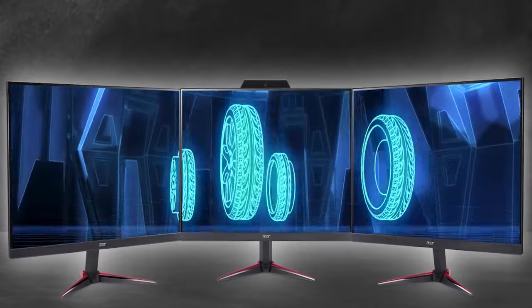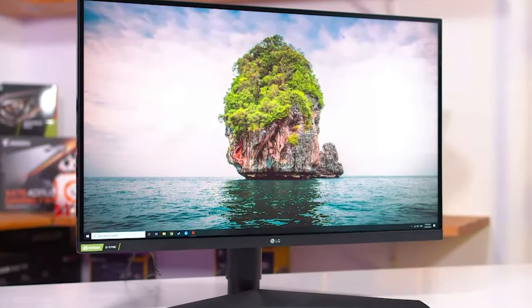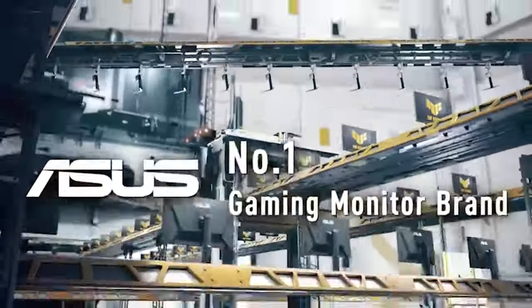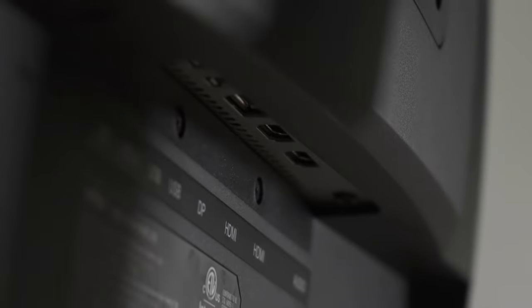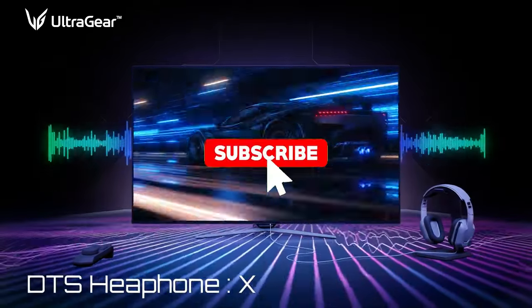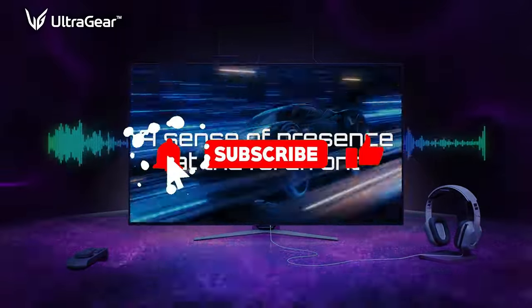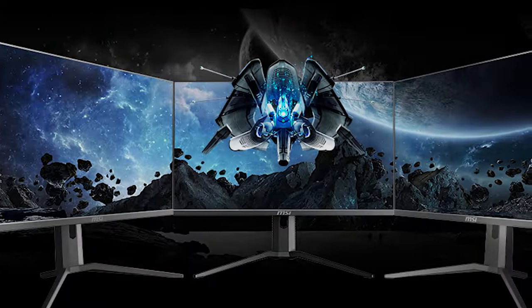In conclusion, the top 5 144Hz monitors of 2024 offer a diverse range of options to cater to gamers and enthusiasts. These monitors excel in delivering high refresh rates, quick response times, and impressive visuals. Whether you prioritise competitive gaming, multimedia content, or a combination of both, these monitors can provide an exceptional visual experience. Elevate your gaming and content creation with these top-rated displays. Thank you, guys.